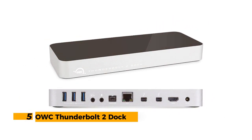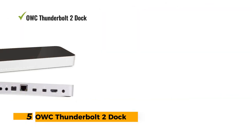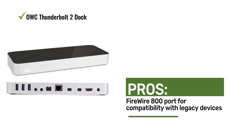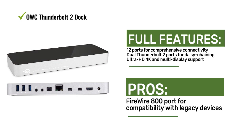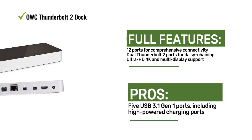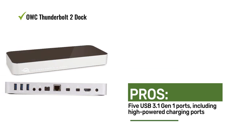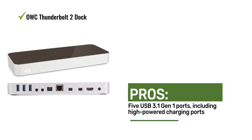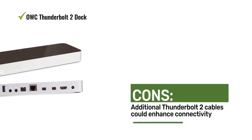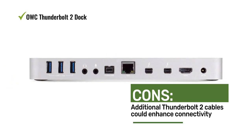Number five: the OWC Thunderbolt 2 Dock. It offers an incredible array of connectivity options for professional use, with 12 ports, dual Thunderbolt 2 ports for daisy chaining, ultra HD 4K and multi-display support, USB 3.1 Gen 1 ports, and FireWire 800 compatibility — a powerhouse for expanded productivity. Users admire the impressive 12 ports, Thunderbolt 2 daisy chaining, and multi-display support.